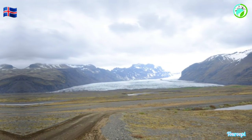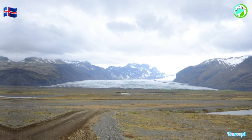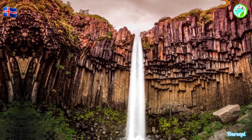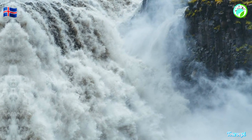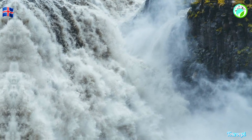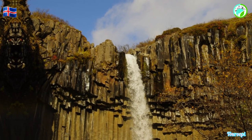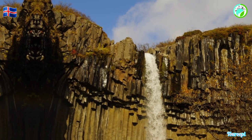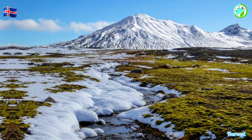Vatnajökull National Park provides an unparalleled opportunity to witness the earth's creative forces and the breathtaking beauty they produce. Whether you're hiking on a glacier, exploring geothermal wonders, gazing at icebergs, or simply absorbing the vastness of this untouched wilderness, the park promises an unforgettable and deeply immersive experience that captures the heart of Iceland's natural wonders, its geological marvels, and the timeless allure of a destination that stands as a true testament to the earth's power and the breathtaking beauty it has shaped.